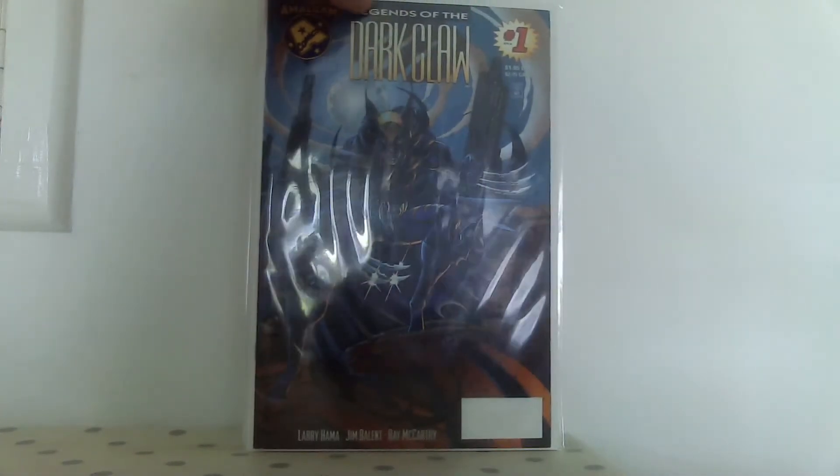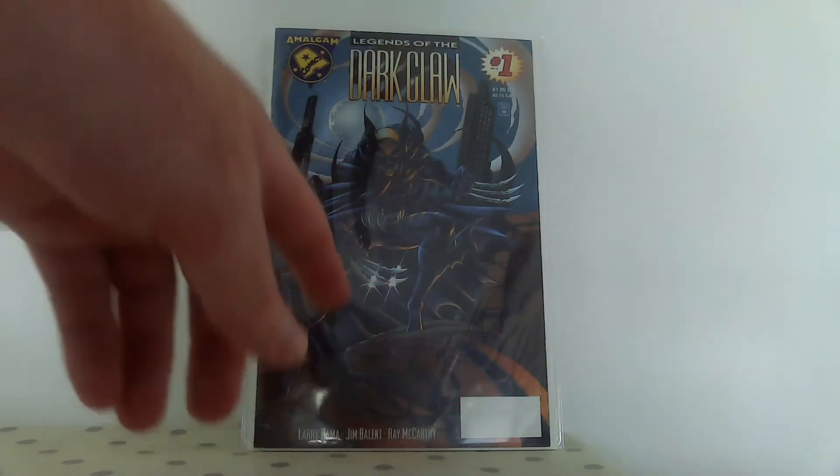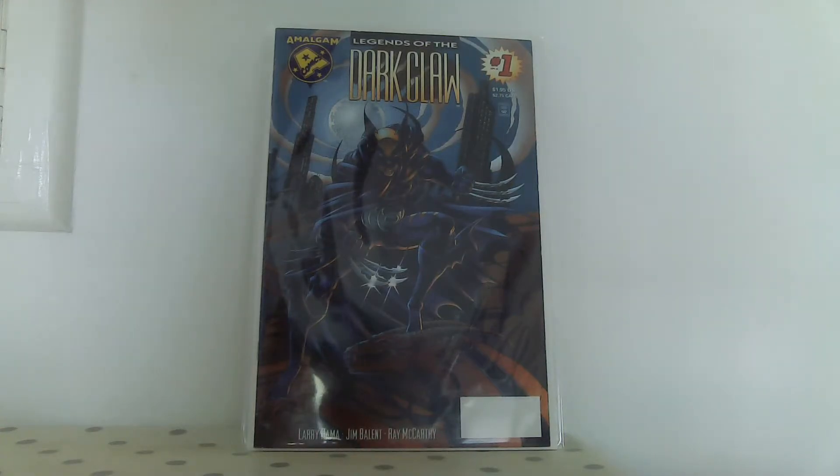I grabbed this one because it looked interesting, but mainly because of the blank UPC box. I tried to do some research and can't find anything on it - literally nothing. I've seen a direct one and a newsstand one but not a blank one. I don't know whether it came with a figure or something. If anybody watching knows, please leave a comment because I have no idea.